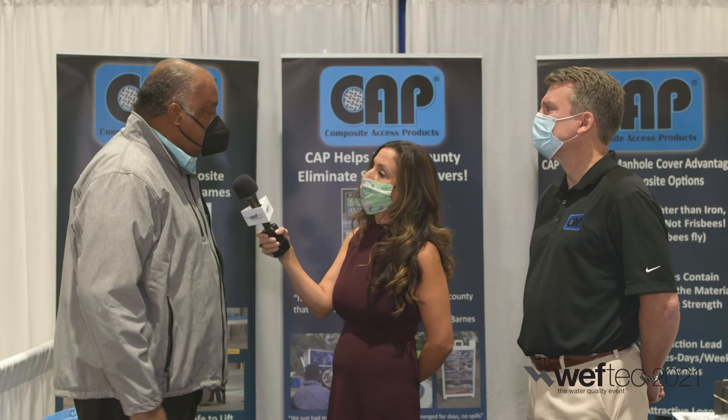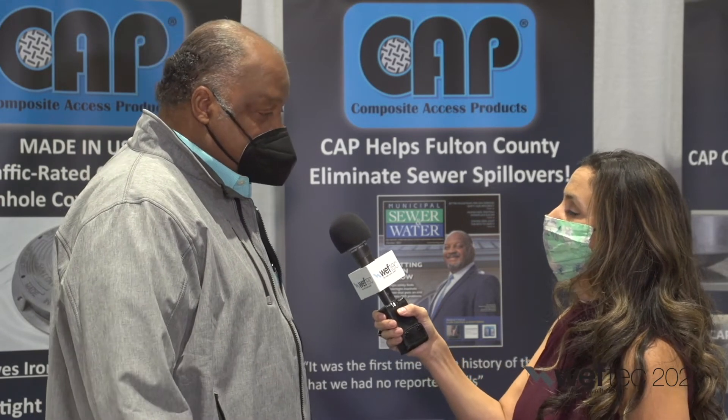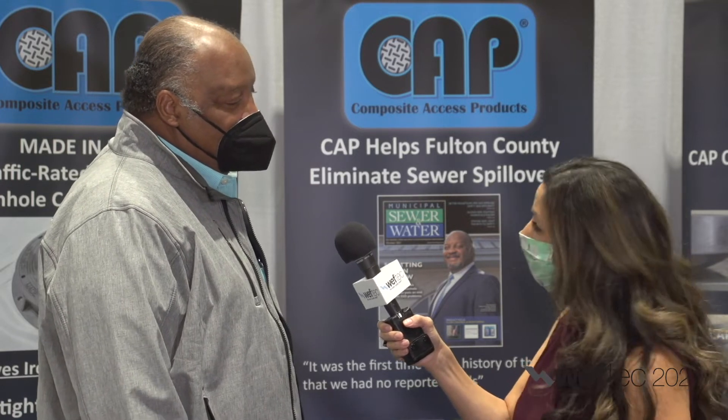Wow. Since putting these in, we've had a couple of large rainstorms. Anytime we had a rainstorm with over four inches of rain, we would get this flooding problem. Well, last May we had six inches of rain and we were happy to report we had zero spills. Which was an amazing accomplishment. It was naturally a team effort — I want to thank my team back home — but the watertight manhole ring covers played a large role in preventing inflow.